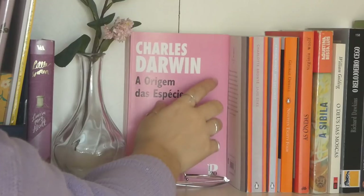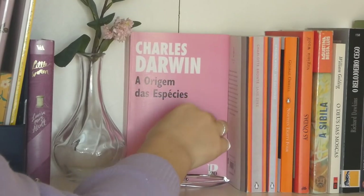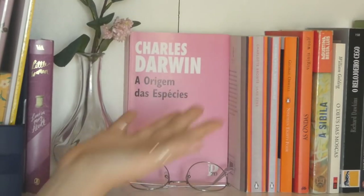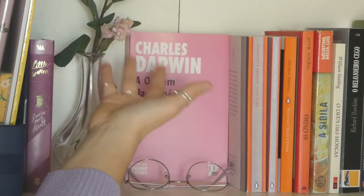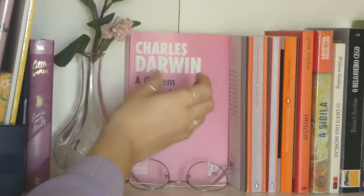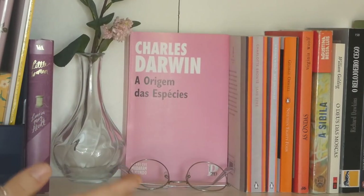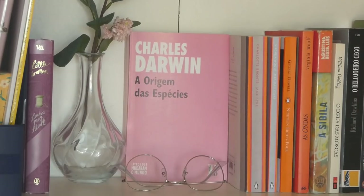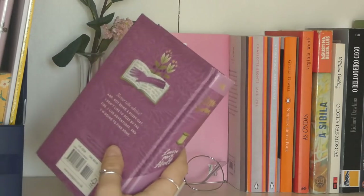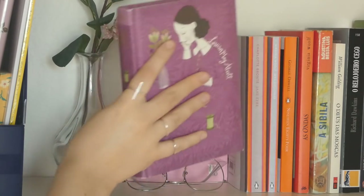I haven't read The Origin of Species yet, but I thought it was a great addition and I really like how it looks and how it goes with the flowers, so I put it here as a centerpiece. I have my glasses right next to it, and then there's Little Women — a book I haven't read yet but I'm waiting for Christmas break to read.